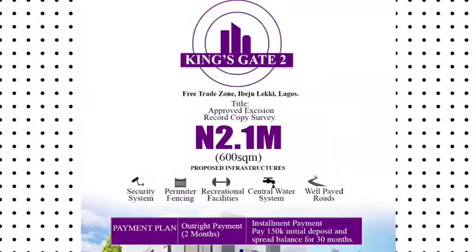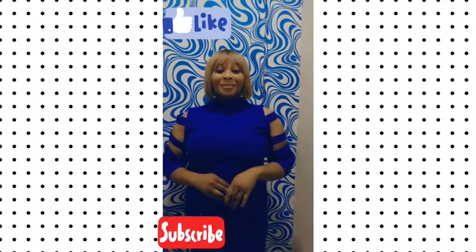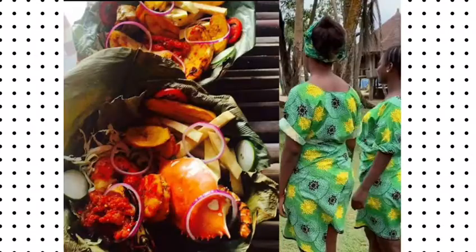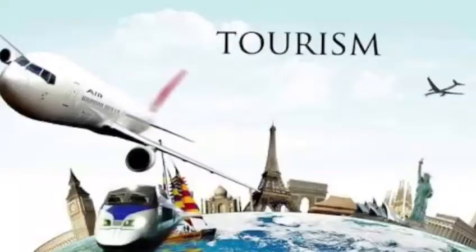Invest in Kingsgate Phase 2. But why Kingsgate Phase 2? Good question. Kingsgate Phase 2 is located in the prime location. We have Lakapan Tropicana where you can relax, enjoy the culture and tourism.